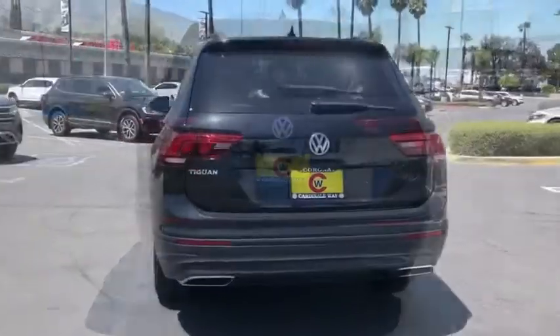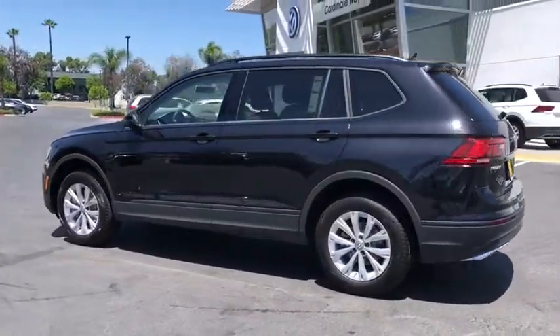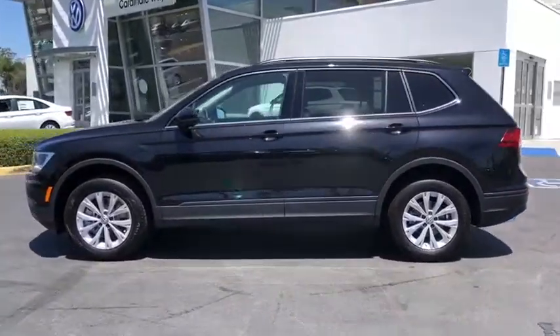Here are some of this vehicle's great options: traction control, dual airbags, alloy wheels, power steering, and four-wheel disc brakes.